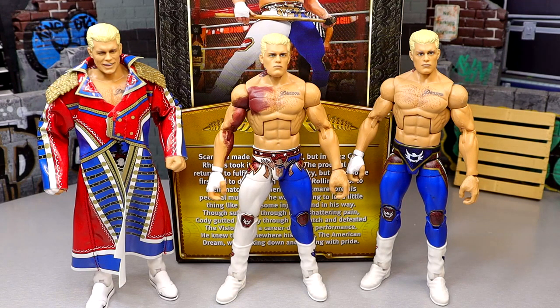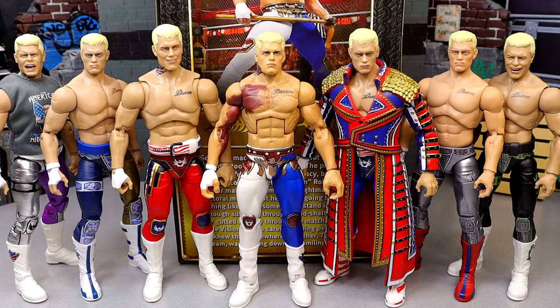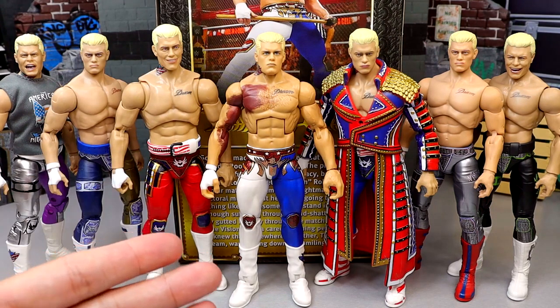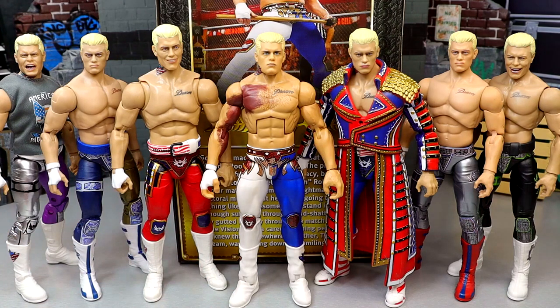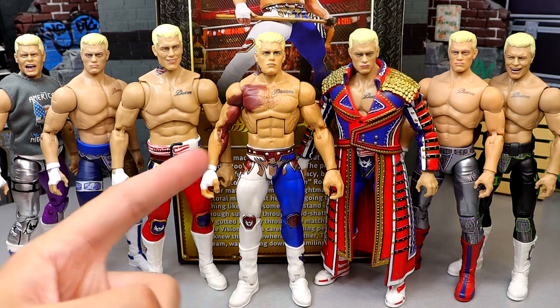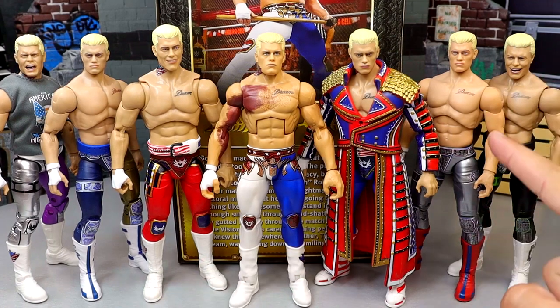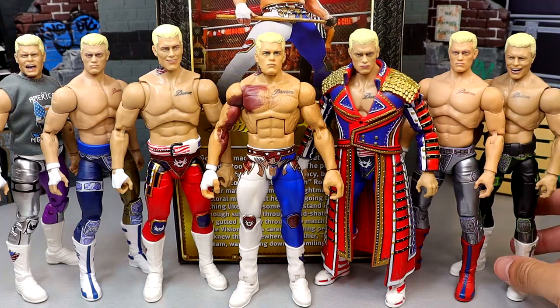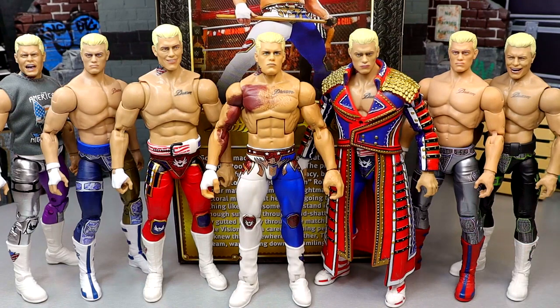For AEW Cody figure comparisons: the Defining Moments is in the middle, then the TNT Ringside Exclusive, the Unrivaled Series 1B, the Walmart Exclusive Supreme Collection, the Supreme Series 1, the UK basic ring Cody, and Unrivaled Series 4. Cody now has two Ringside Exclusives — one WWE Elite Mattel and one AEW. Love all the Cody figures and can't wait for more WWE Elite Cody.